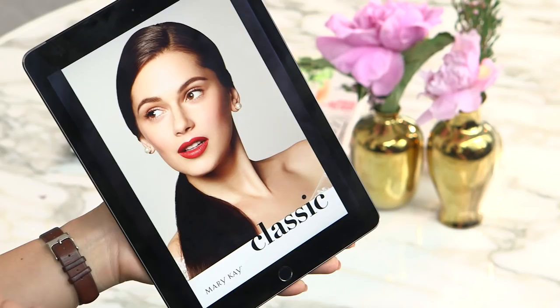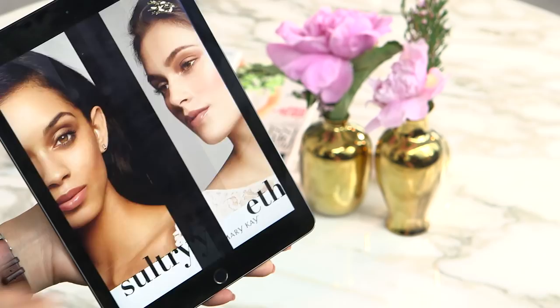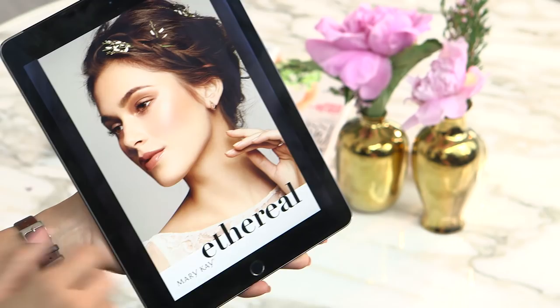I've got four amazing Mary Kay bridal looks to show you. The first is Classic — all about that red, bold lip. The second is Sultry, which I think is totally up your alley — that really sensual eye and a nude lip. The next is Ethereal, for the bride who wants that no-makeup makeup look. And then Elegant — all about that cat eye, that winged eye. So I think what I'm going to do is customize a look that's a little bit sultry, a little bit elegant, and maybe the skin of Ethereal. I love that — it's perfect. Let's get started.